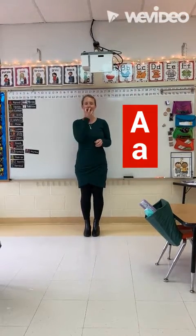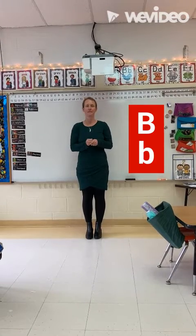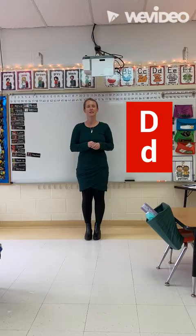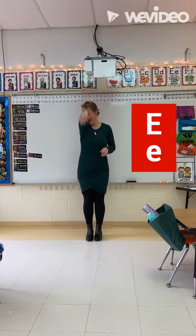A, apple, ah. B, bird, b. C, cat, k. D, dog, d. E, elephant, e.